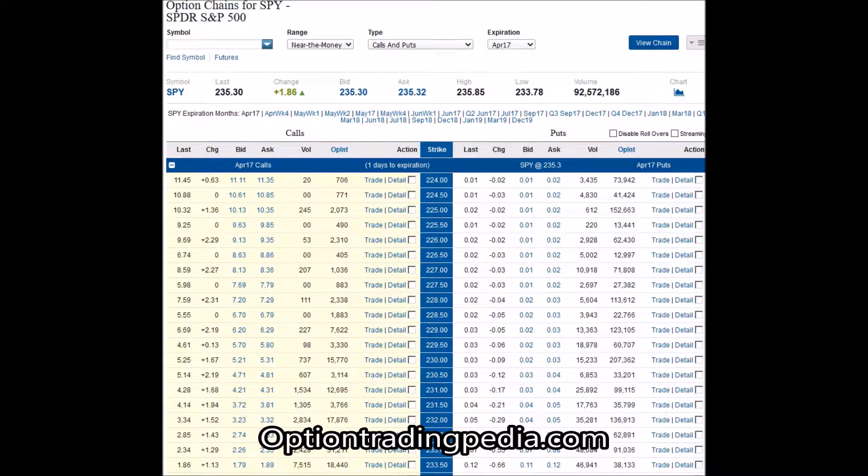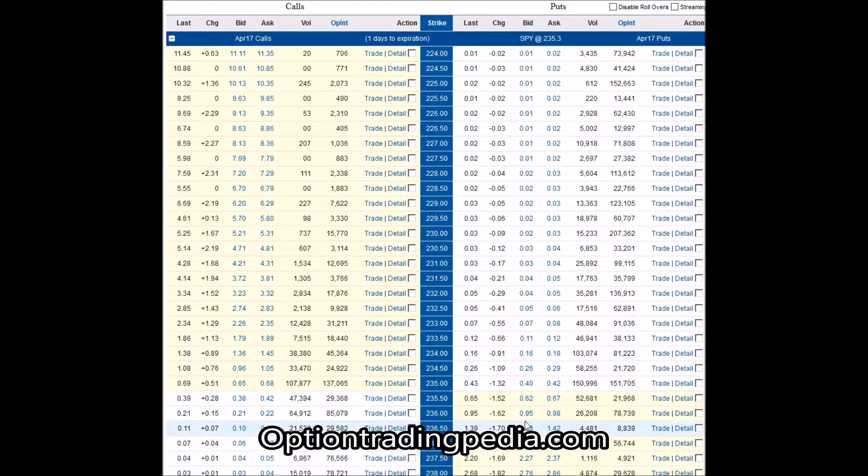Here's a short video to show you what put and call options look like in a real trading account. Here is the stock SPY, which is the ETF tracking the S&P 500. As you can see, it's trading at $235.30 right now, and these are the options that are available.